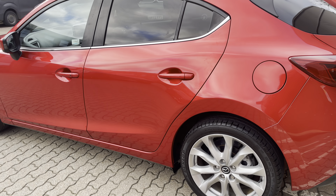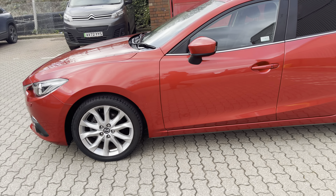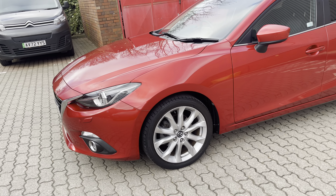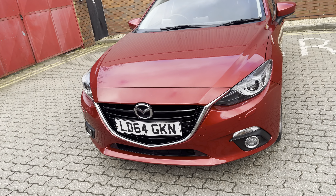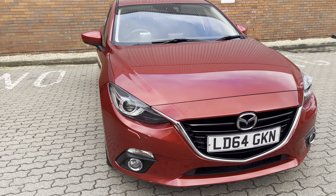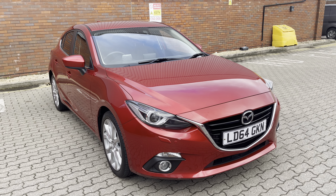So if you've got any interest in this beautiful Mazda 3 Sport Nav — it's the first of the SkyActiv generation — please ask for me. My name's Mark and I'll get you in front of my friendly, professional, and helpful team. As ever, thank you for watching the video.